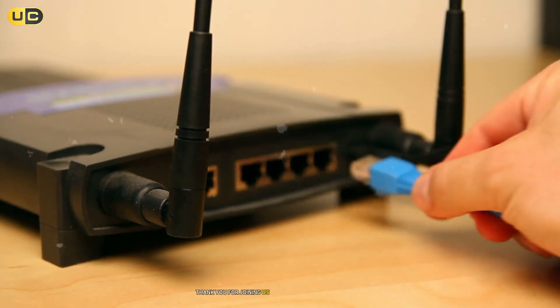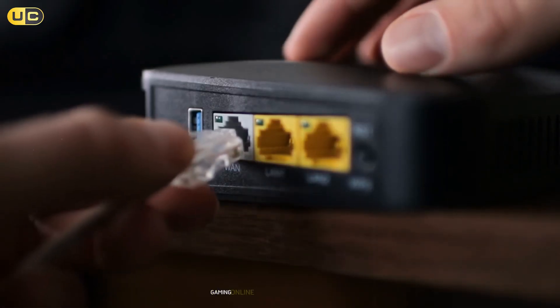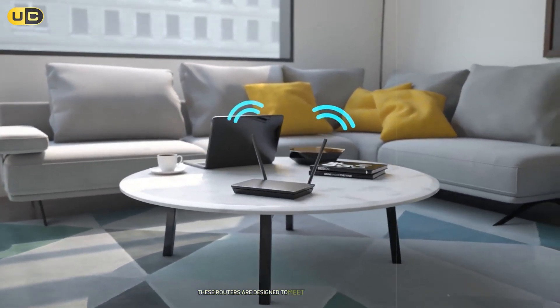Thank you for joining us on this exploration of the best Wi-Fi 7 routers. Whether you're streaming movies, gaming online, or managing smart home devices, these routers are designed to meet your needs head-on. Which one do you think will be your next upgrade? Let us know in the comments below.